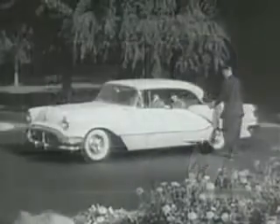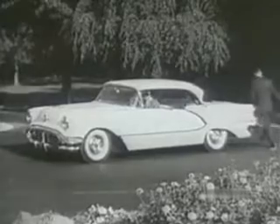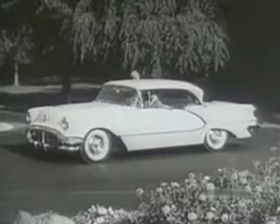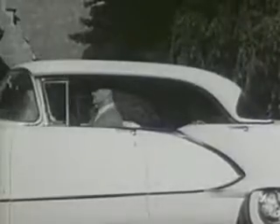Isn't that a beauty? Oldsmobile's 98 Holiday Sedan for 1956 — that's the new four-door hardtop. The Holiday Sedan for '56 is not only the most glamorous of hardtops, but it's the most comfortable too, because it has four doors and all the interior roominess of a big sedan.